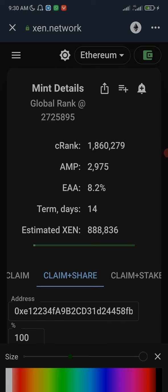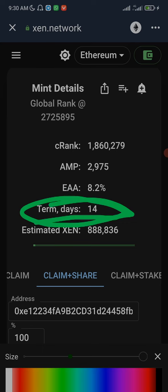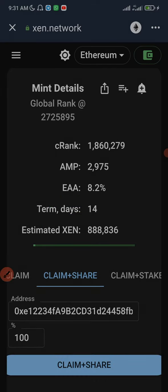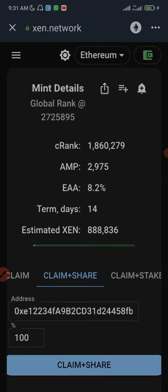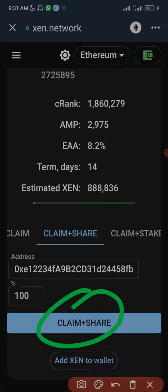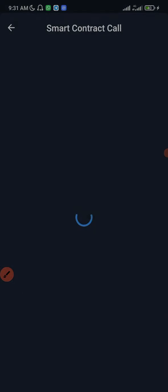Before I click on Claim Share, I want you to take note of something important. Today is exactly 14 days since I minted this Xen token. If I do not claim today and leave it until tomorrow, there will be a 1% penalty fee. And if you do not claim for seven days after your maturity date, there will be a 100% penalty fee. So after seven days, if you fail to claim your minted Xen token, you are going to lose it all — you won't get anything.